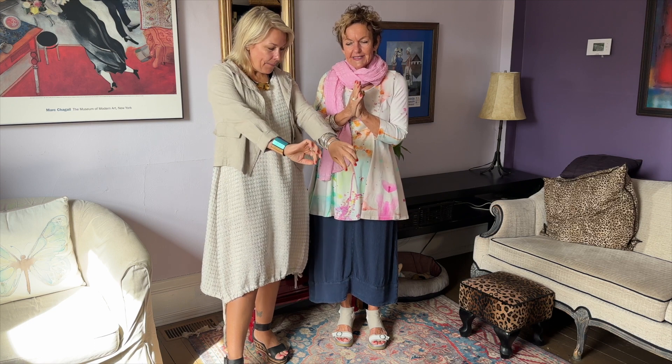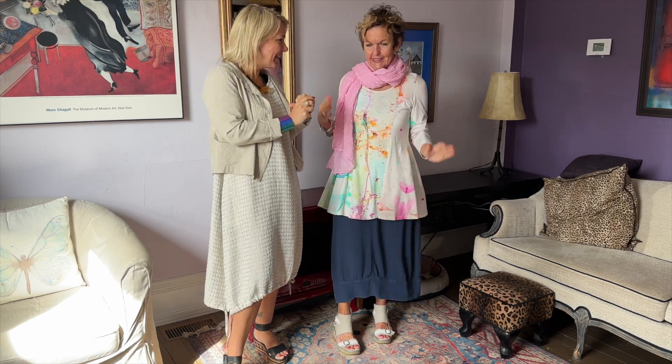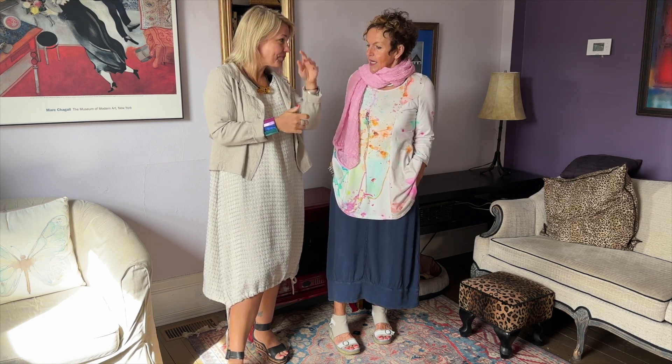Happy Friday! Today is our Friday Favorites and we are dressed head to toe in Grisa, which we are loving. We just got it in this week — it is so beautiful. Do you want to go through our outfits? I was going to say, where are we going? We look like we're headed somewhere fancy!